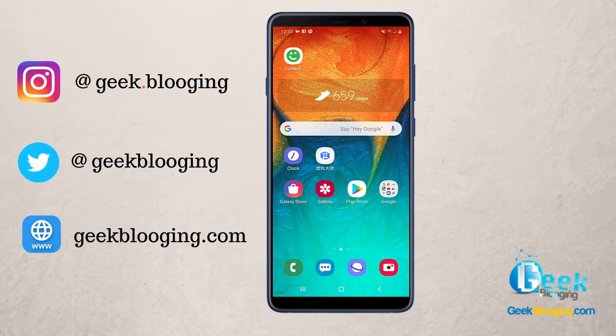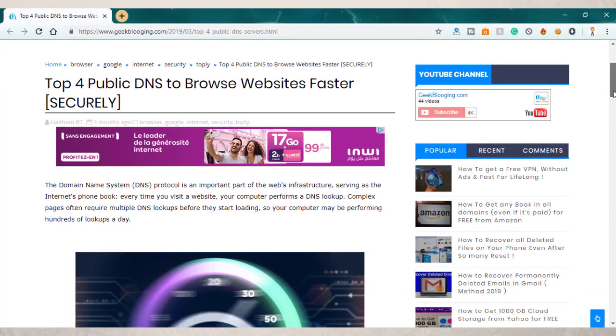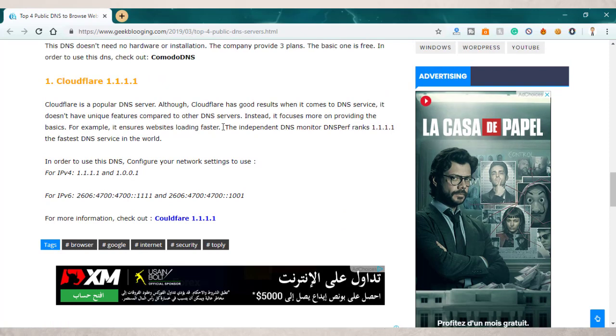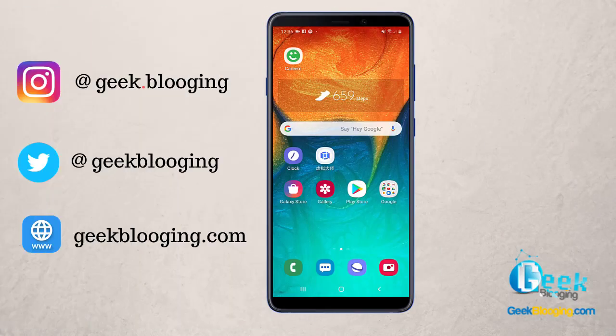According to the independent DNS monitor, DNS performance ranks 1.1.1.1 as the fastest DNS service in the world — 28 percent faster than other DNS services. Cloudflare supports both DNS over TLS and DNS over HTTPS to ensure maximum privacy. This means that your internet provider won't easily be able to track your web browsing history.